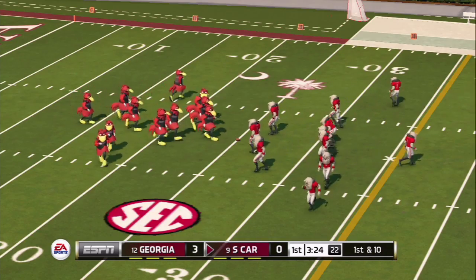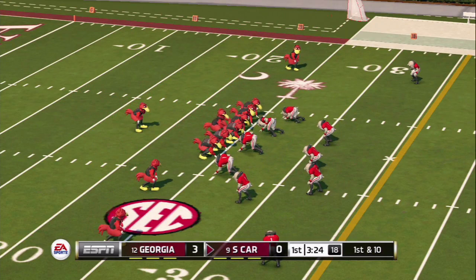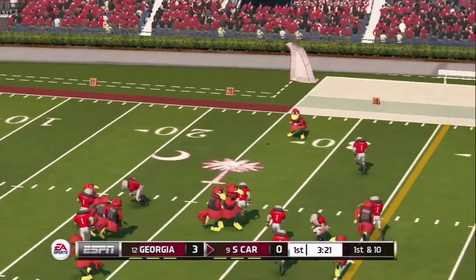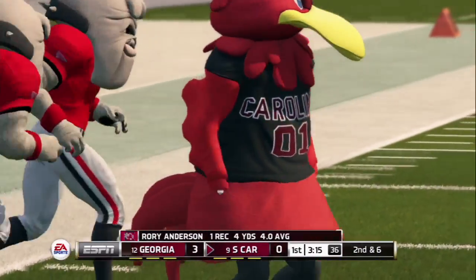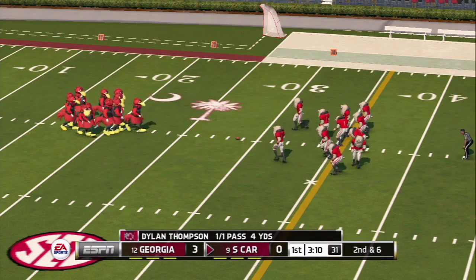There's a striking resemblance between all the players here — they look very similar. It appears to be 11 of the same player on either side. And that's a catch — I believe that's to Rory Anderson, Busta, as we like to call him. Busta Cocky. He has a four-yard reception for the Gamecocks as Dylan Thompson starts off the game one for one with a four-yard pass.